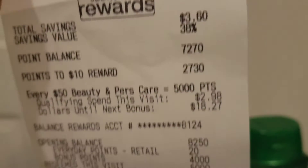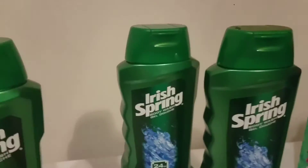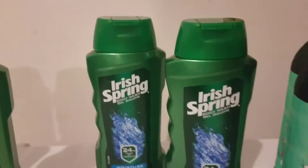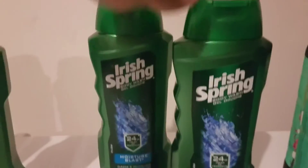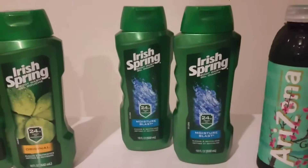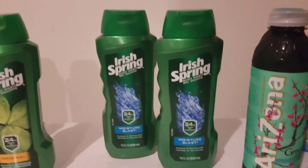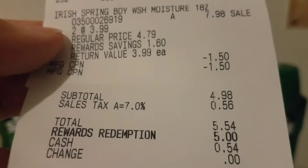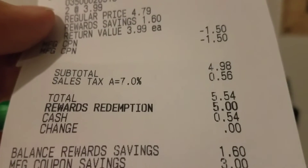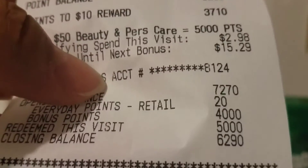I'll show you the receipt — I got the 4,000 points back. For the second transaction I did the same thing, picking up two, but this time I didn't have any more coupons. Instead I used two $1.50 register rewards from last week's candy deal. My subtotal was $4.98, with tax $5.54. I redeemed 5,000 points, paid 54 cents out of pocket, and got the 4,000 points again.